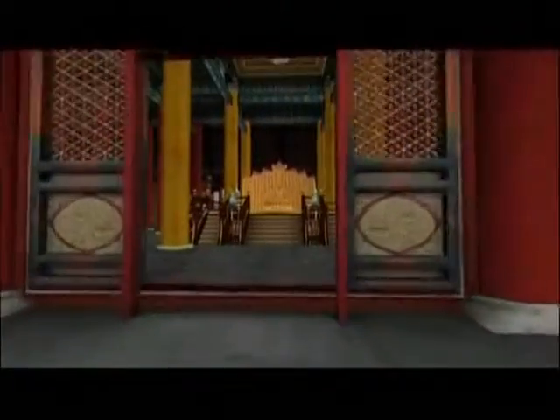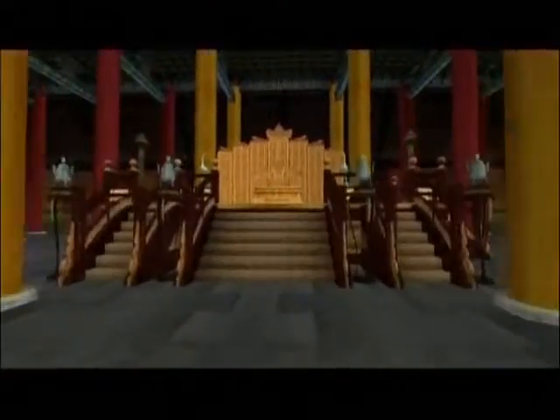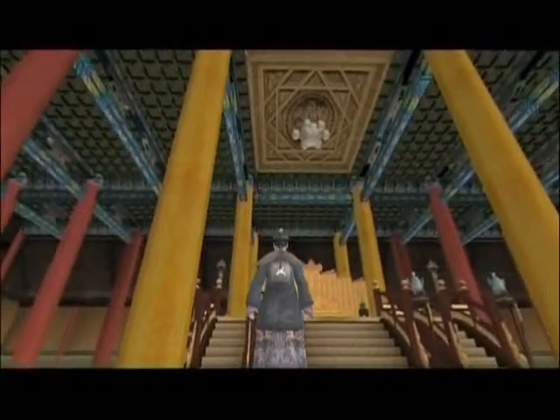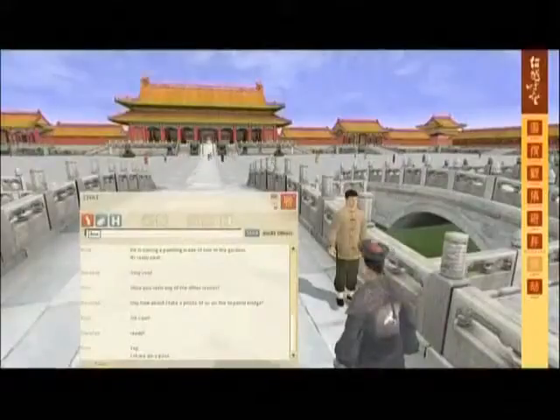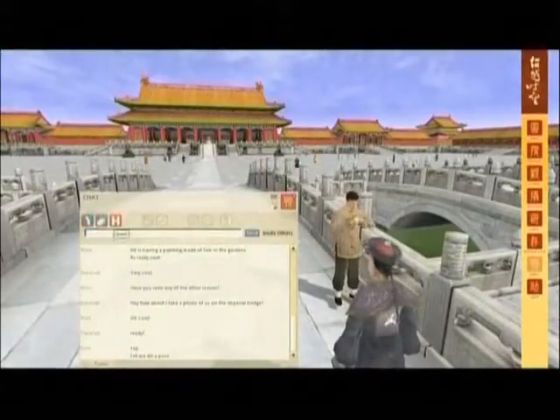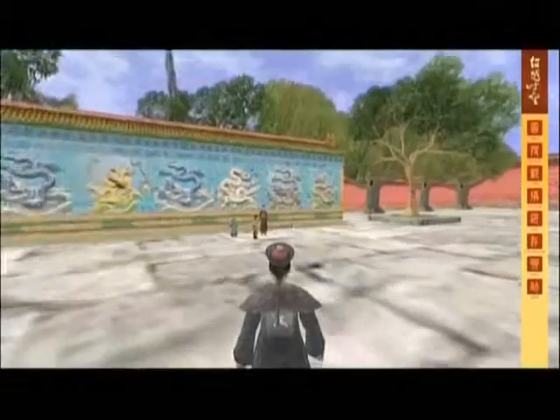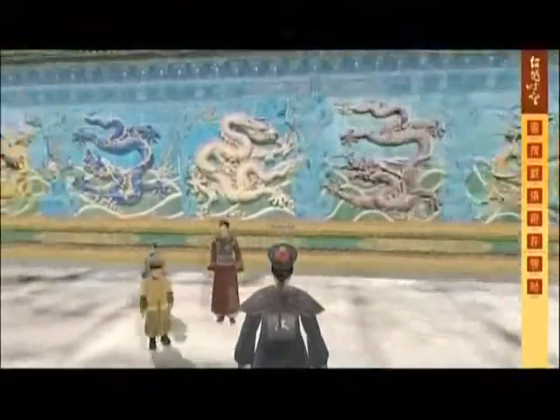Museum visitors can watch dramatised scenes, such as court officials meeting in conference with the emperor. They can interact with each other or with a wide range of volunteers, staff, and automated characters through pre-recorded or live guided tours on topics such as dragons, the imperial gardens, or feng shui.